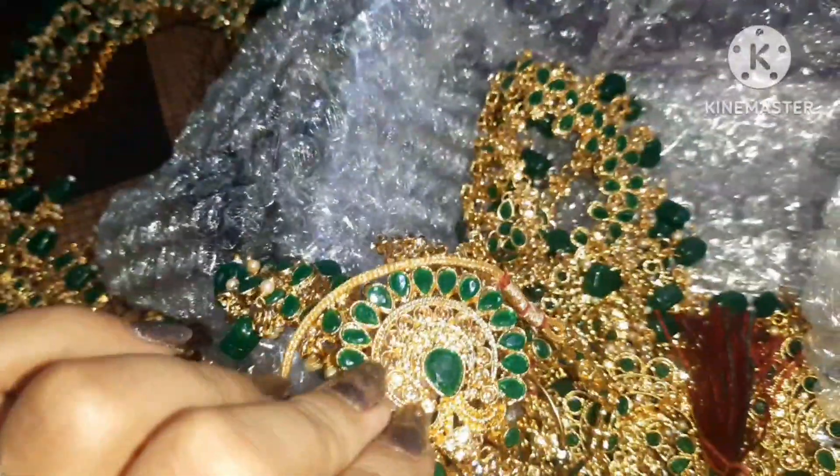This is the neckpiece — I will show you how to wear it. I have to wear it like this but I also have to do makeup so I am not wearing it fully now. Friends, if you want to order this bridal jewelry kit, the link is in the description box. You can go there and make the same purchase.